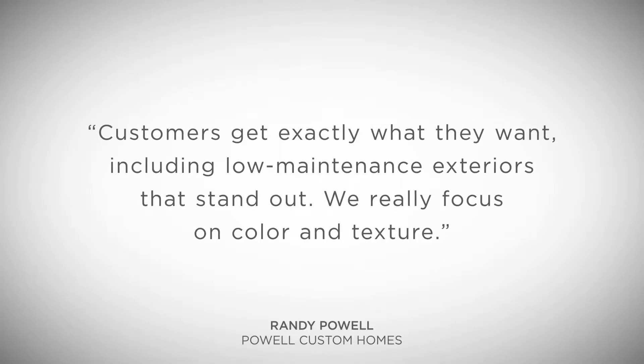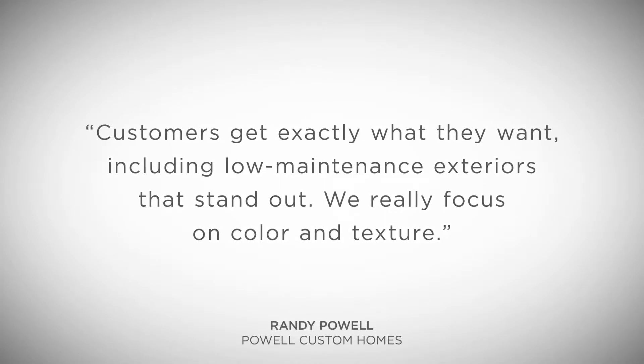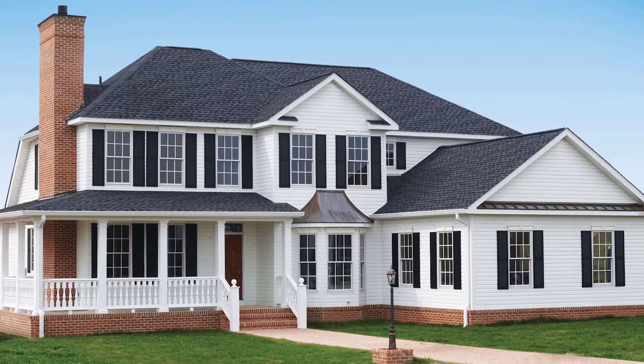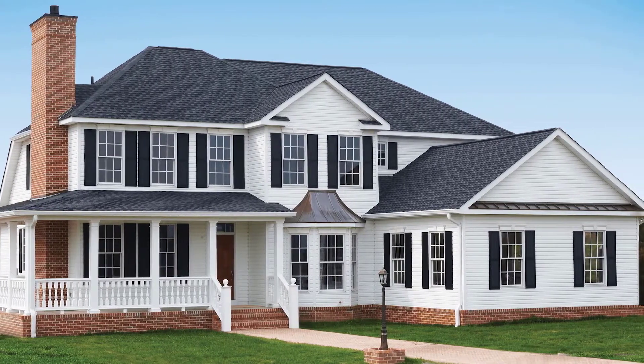Customers get exactly what they want, including low maintenance exteriors that stand out. We really focus on color and texture. Black shutters can create attention-grabbing contrasts between shutters and siding.